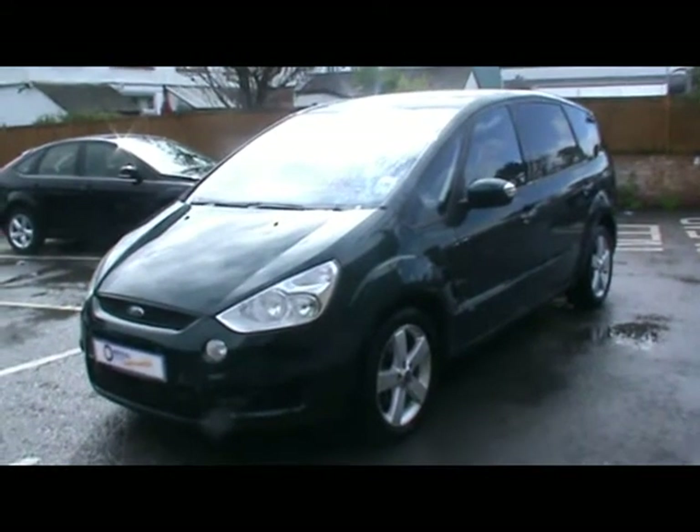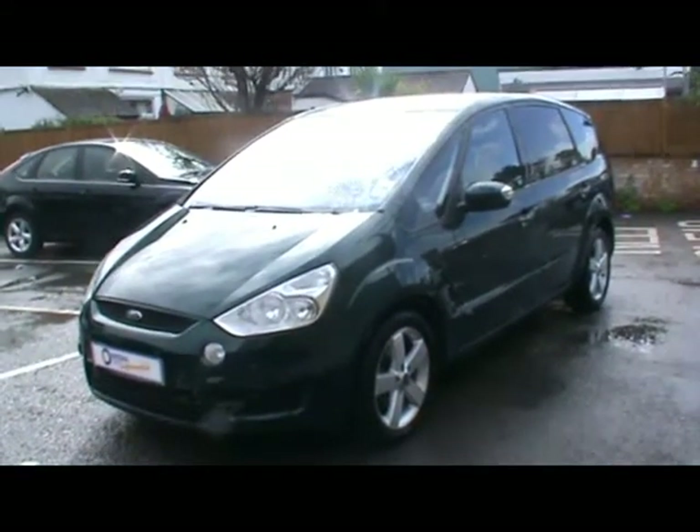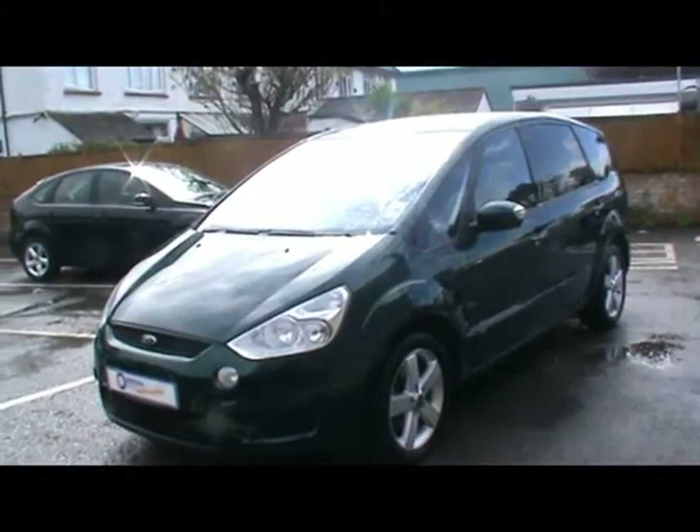Welcome to Imperial Cars. Today we have a 58 plate Ford S-Max to show you. What we're going to do is take you around the car so you can get a better idea of the condition and the certain features of the vehicle.